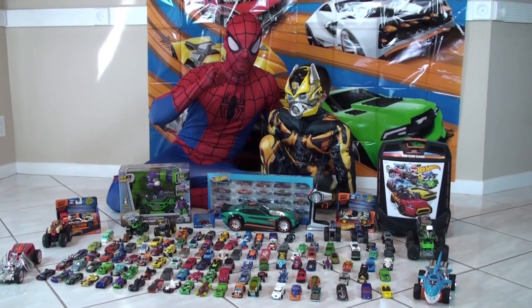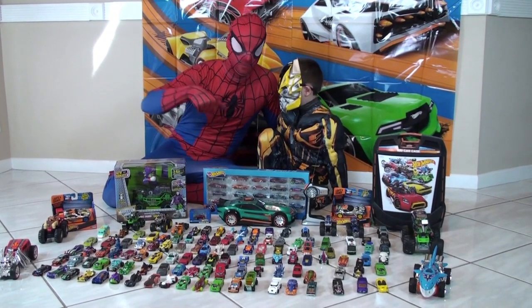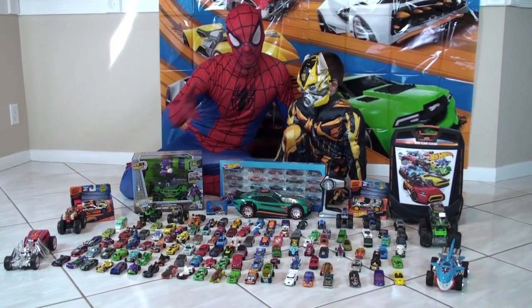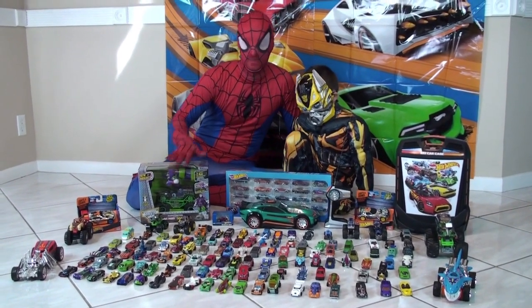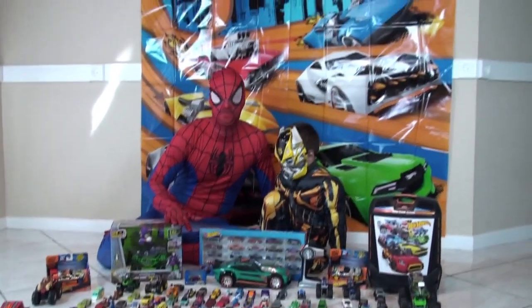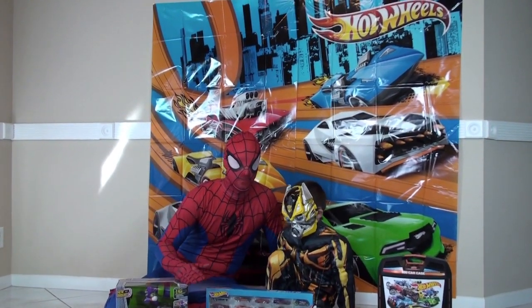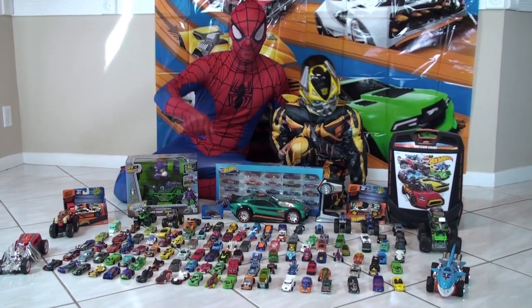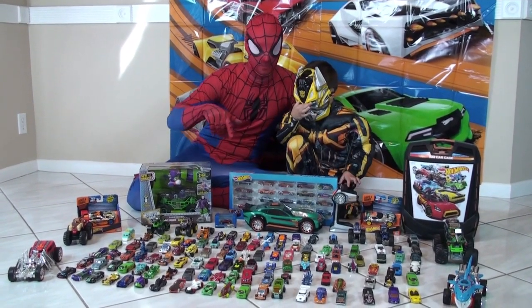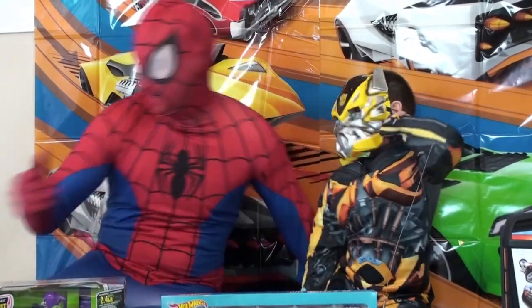Hello guys, today we have a show video about our Hot Wheels collection, so you guys can see some of the Hot Wheels cars that we have — beside the trucks, the ultimate garage, and some other Hot Wheels toys that we have on other videos. Today we have over 170 cars and we're going to show you some of the Hot Wheels that we have.